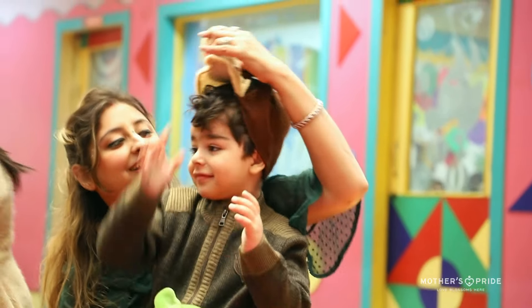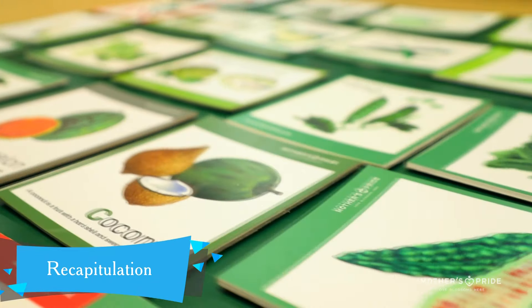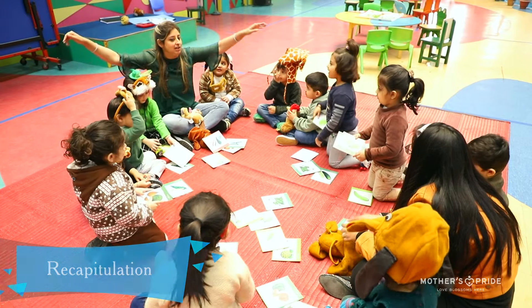Mr. Froggy invited Bunny the brown bear with his friends to recapitulate greens in the environment through flashcards. Thank you.